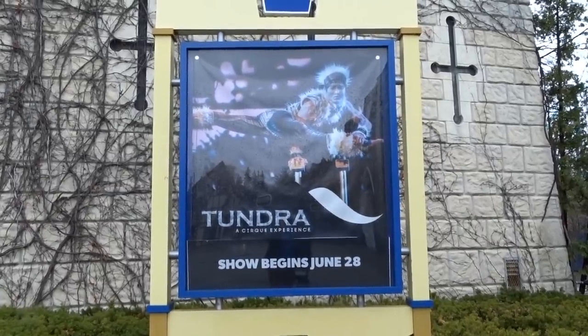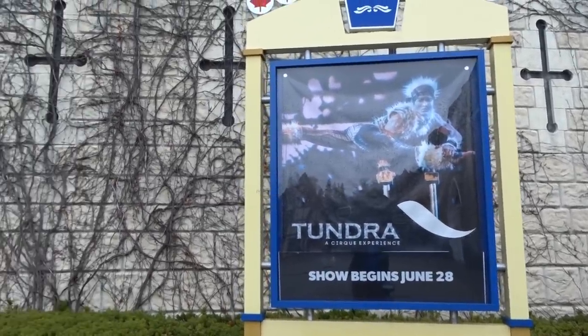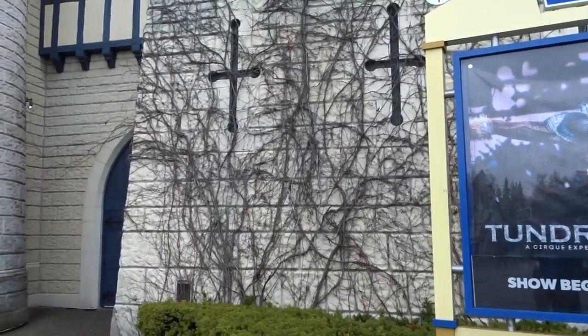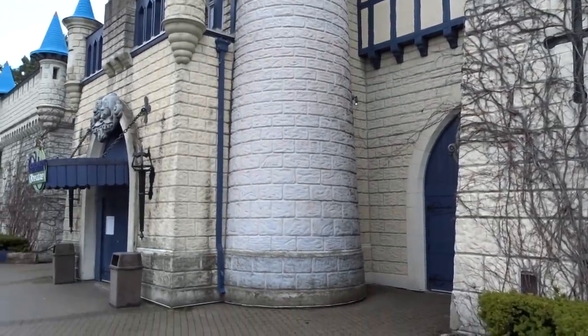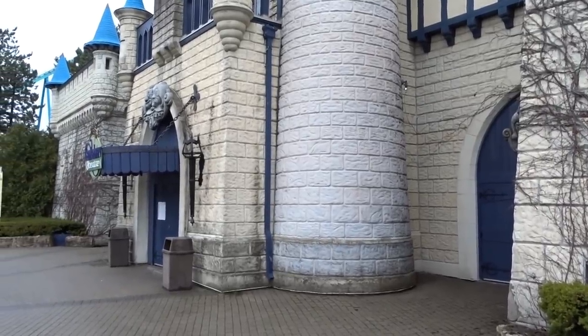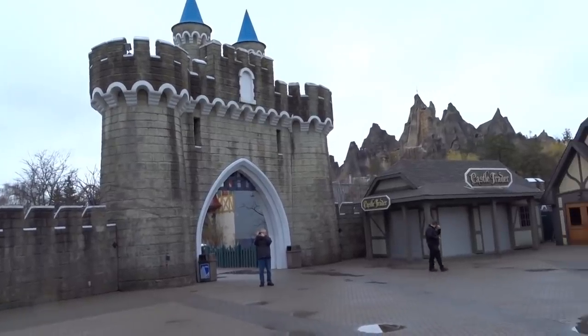I have a what's new at Canada's Wonderland in 2019 video for you today. I'm going to go over all new things at Canada's Wonderland — I'm going to talk about Dinosaurs Alive and show you the current plot of land, and I'm going to show you Frontier Canada's construction site as well.